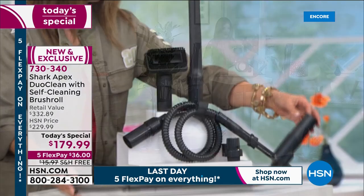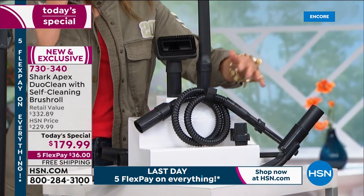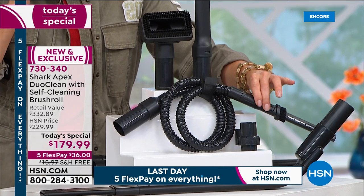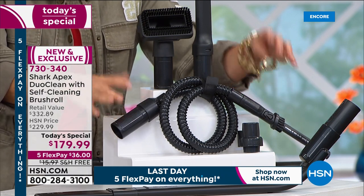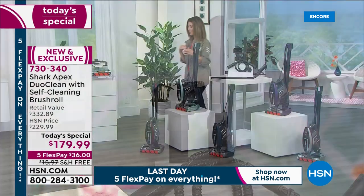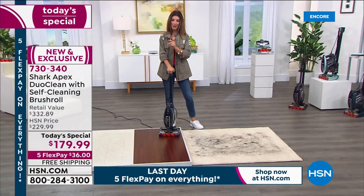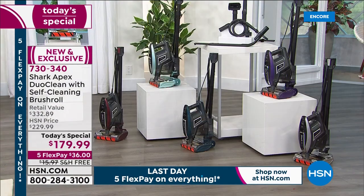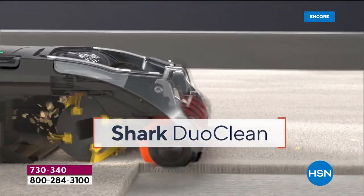You're getting the under-appliance wand — something I'm sure you don't have. You get the onboard clip tool. You also get this fabulous precision electronic tool for keyboards, electronics, and car consoles. You get the crevice tool and the wonderful pet upholstery brush. It really is giving you everything for an incredible value. Five FlexPay interest-free payments — for $36 we're getting you a brand-new vacuum tonight, plus free shipping, another $16 in savings.